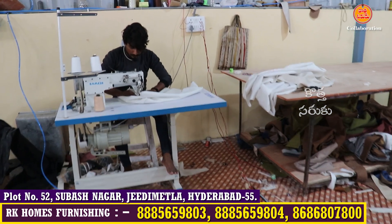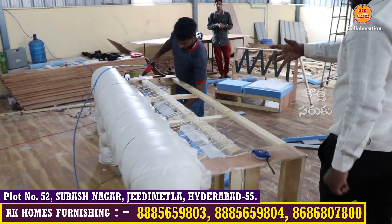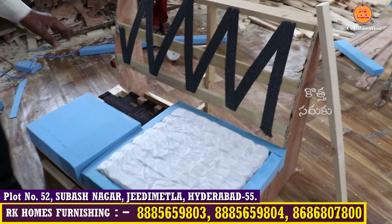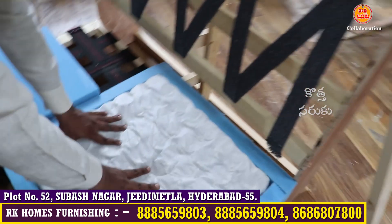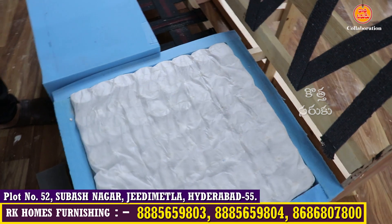The design is prepared in the machine. It has rexine and a stapler. There is a pocket spring here with a lot of steel. We are working with brand new steel for durability.